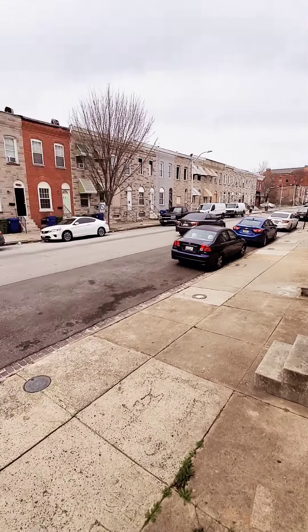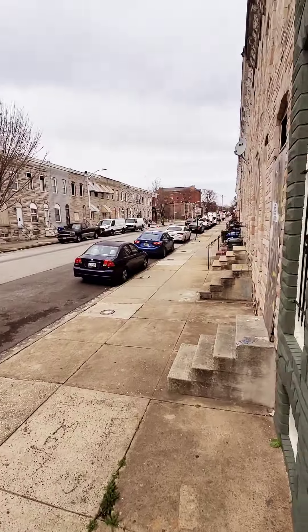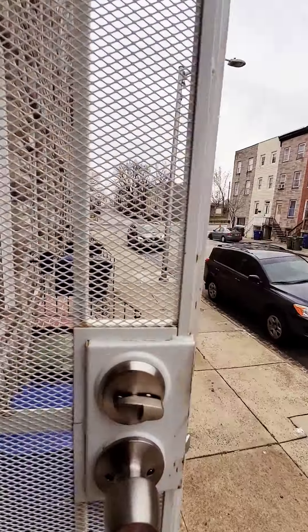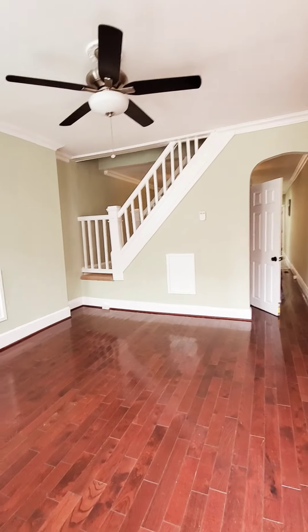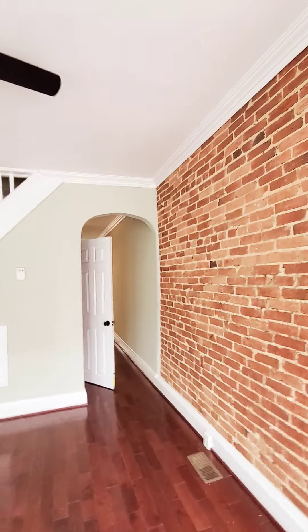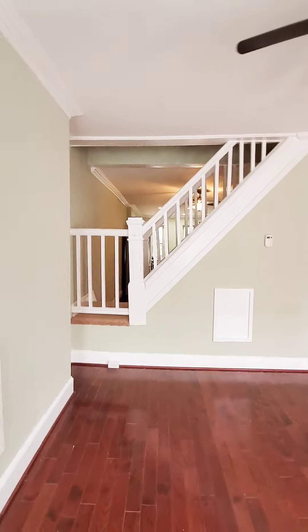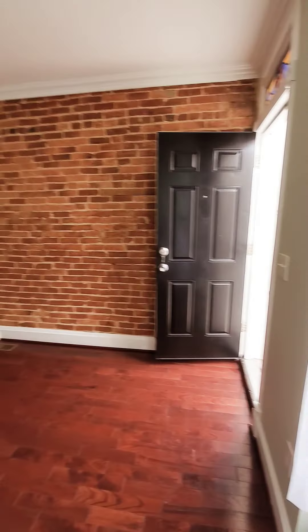Hello, we're here in southwest Baltimore. This is a two-bedroom and a den that just hit the market. The unit is really, really nice — it does have central air and nice exposed brick.